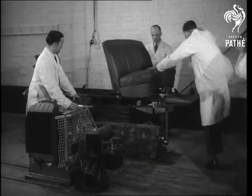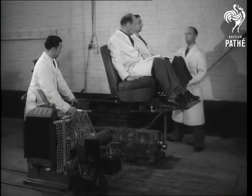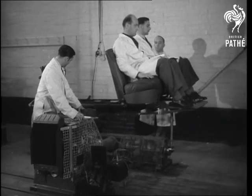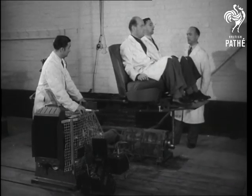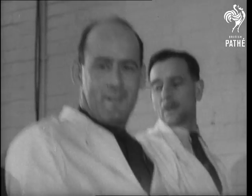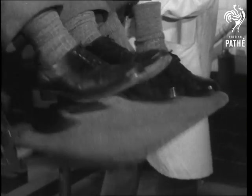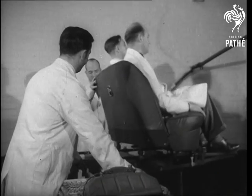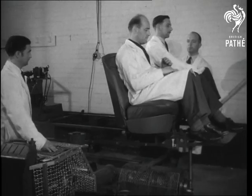Now for a fatigue test which employs human guinea pigs. It's a test designed to investigate human reactions to vertical vibrations under far more severe conditions than are likely to be met with by a normal car. They know it as the seat ride vibration rig, and have taken it so often that they can now stand up to it sitting down. The frequency and amplitude of its vibrations can be altered at the will of the investigator. It's all in a good cause — your comfort and mine.